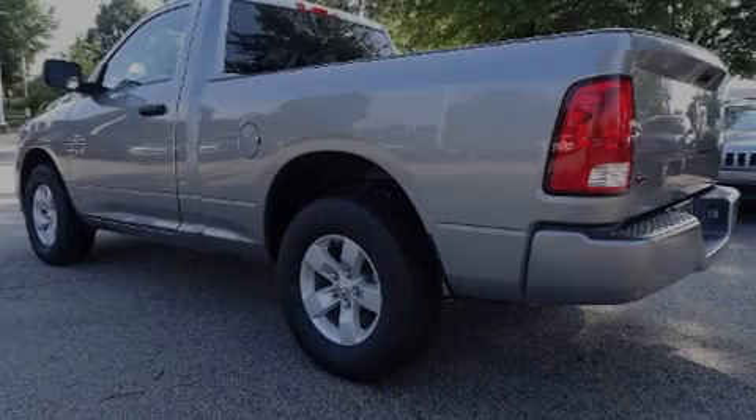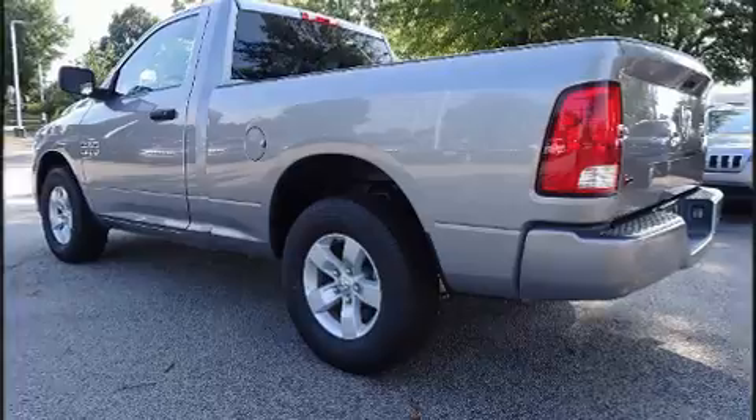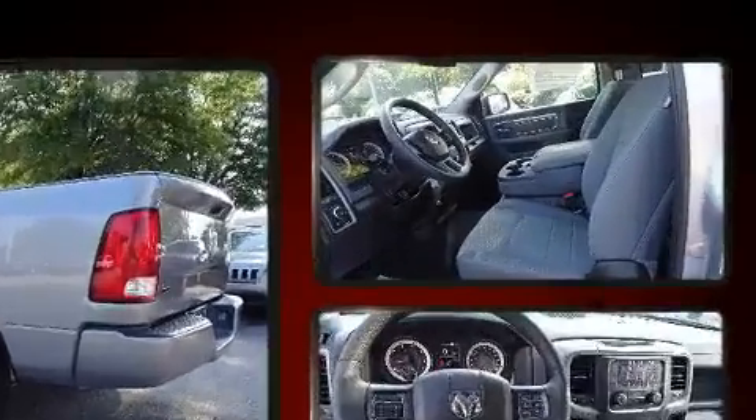Sensibility and practicality define the 2020 Ram 1500 Classic. This two-door, three-passenger truck is waiting for you to take home.